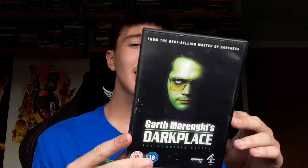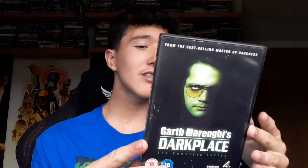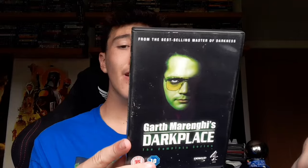Now we have another DVD — I believe this is the last DVD I picked up. This is Dark Place: The Complete Series on DVD. I haven't seen this but it does look quite good. For only 50p you can't really go wrong — it is a four-film release with a whole boatload of extra features included. If you have seen it, leave a comment down below and let me know if it's worth watching.